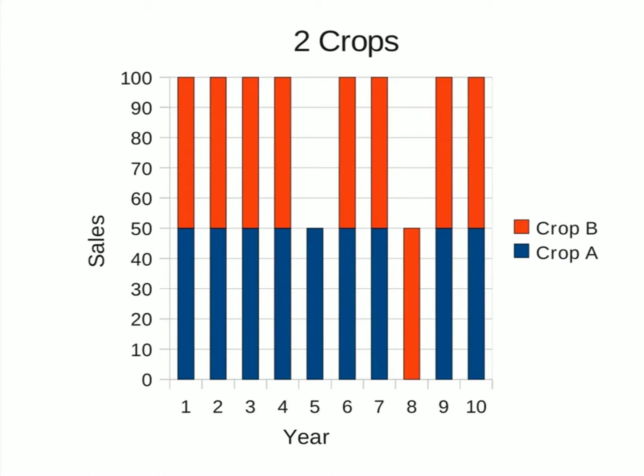Now add a second crop. Both crops are still subject to the same 10% risk of failure, but the loss in crop A happens in year 8 and in crop B in year 5. The actual years are completely arbitrary. The important thing to note is that now there is at least some revenue in every year. If your costs are running at about 60% of your revenue, then you are still losing money in the two years when the crops fail, but the business is not threatened with bankruptcy.